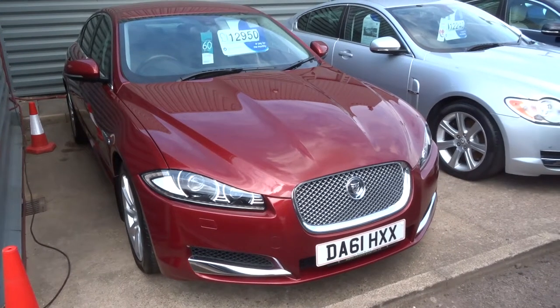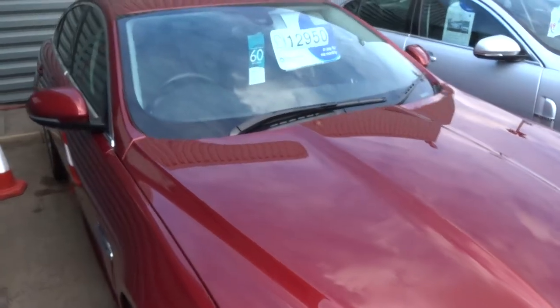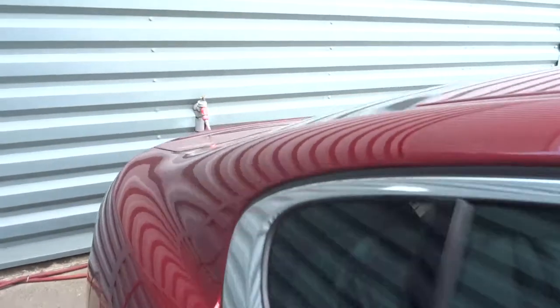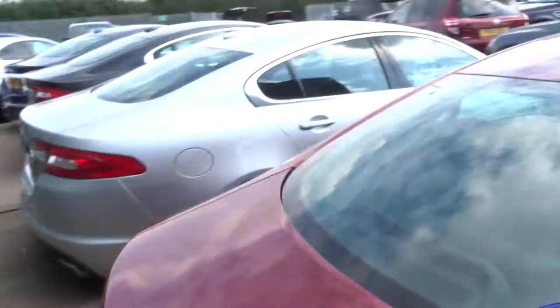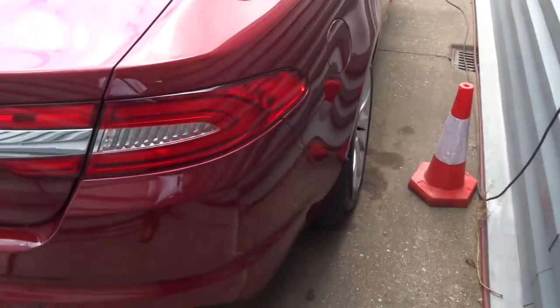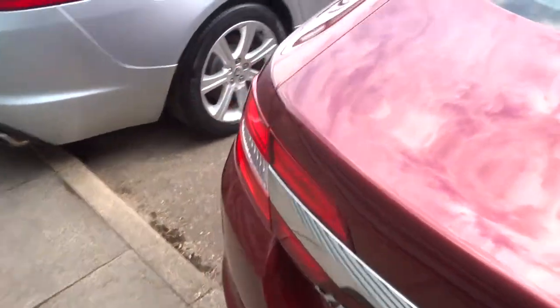Welcome to Country Car, my name's Tom. Here we have a Jaguar XF. This is the 2011 plate. It's a diesel, does 52.3 miles to the gallon. This gorgeous red colour. It's an automatic.